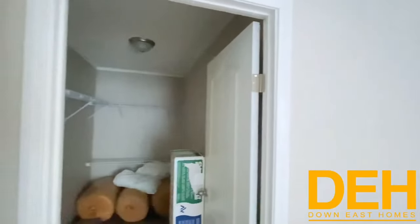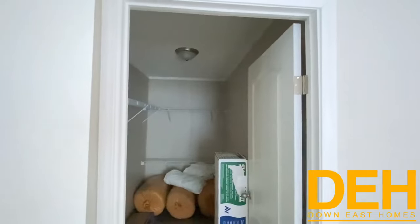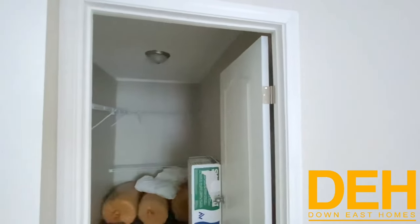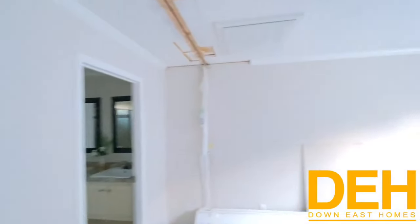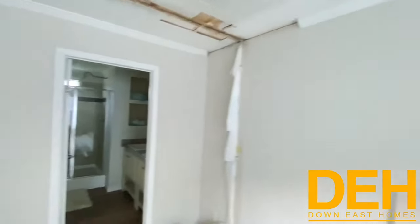We are in the master bedroom. Just wanted to peek into that massive master closet — we're still putting this thing together, so there's still some construction material left over, but we are going to get that fixed. There's a lot of natural light coming in from the windows, and you can easily fit a king bed and two dressers in here very easily.